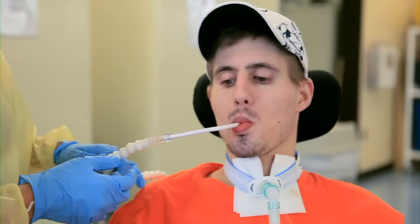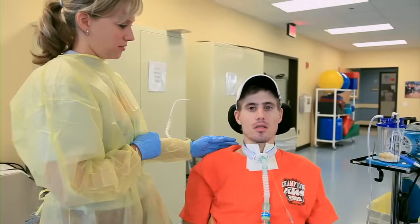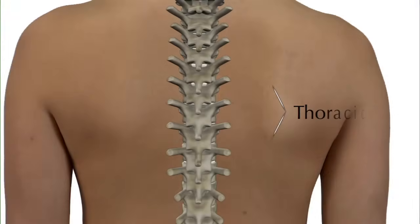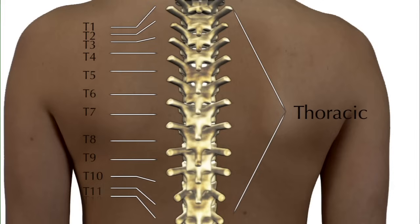Cervical spinal cord injuries usually cause loss of function in the arms and legs, resulting in tetraplegia, which is also called quadriplegia. The next twelve vertebrae are called the thoracic vertebrae. The first, T1, is where the top rib attaches. Injuries in the thoracic region usually affect the trunk and legs and result in paraplegia.